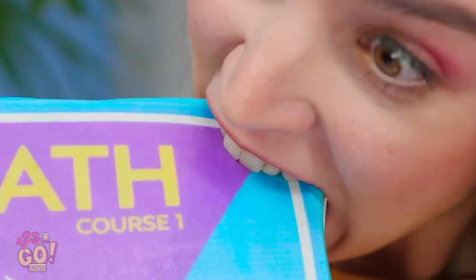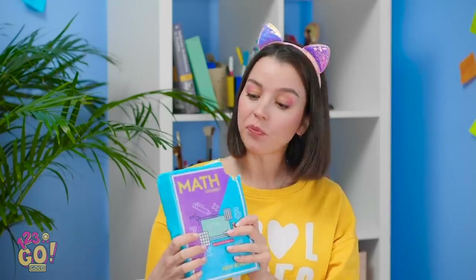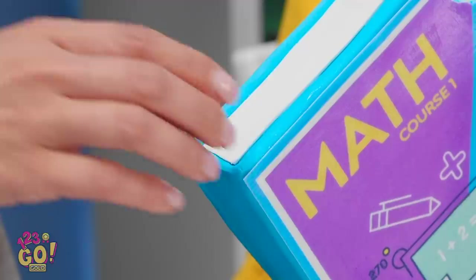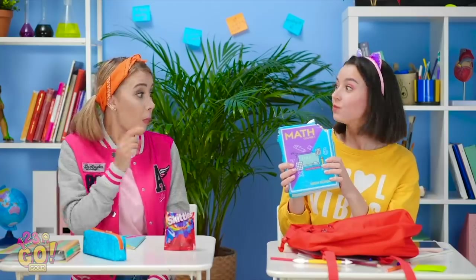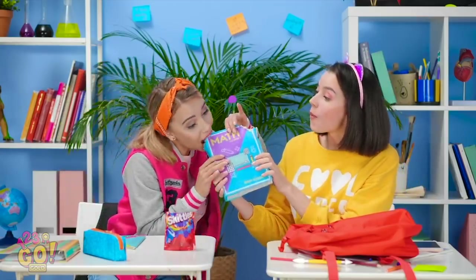I don't get it. Did you just eat your book? It's vanilla creme! I always thought they were for reading. But I'm open-minded. Let's see. This is super yummy! Who knew I liked math so much?